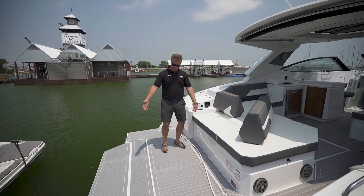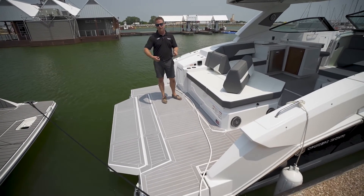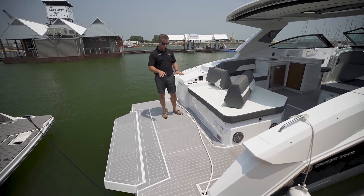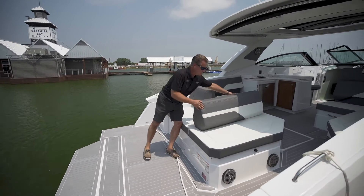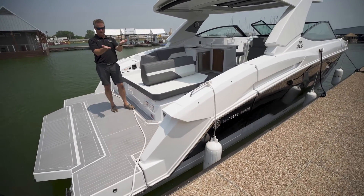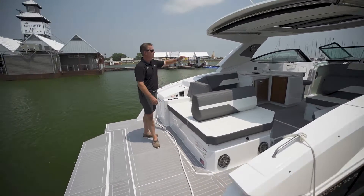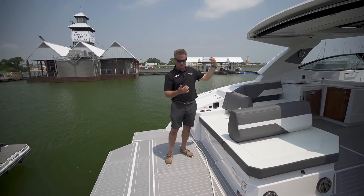Great seating on the back and a huge swim platform too, enough to put a lily pad, another extra cooler back here if you're heading out to the islands or beach or something, load up all your gear here. Great storage in the back, convertible seating. That side drops down, maybe you want to sit here and look out to the side when the terrace is down. Sure shade comes off the back; if you want more shade, hit a button and it comes out.